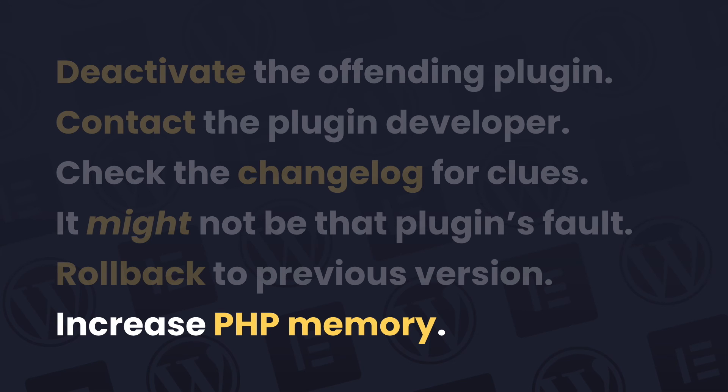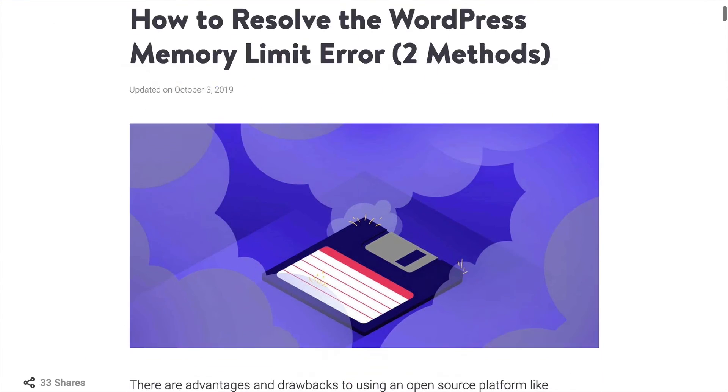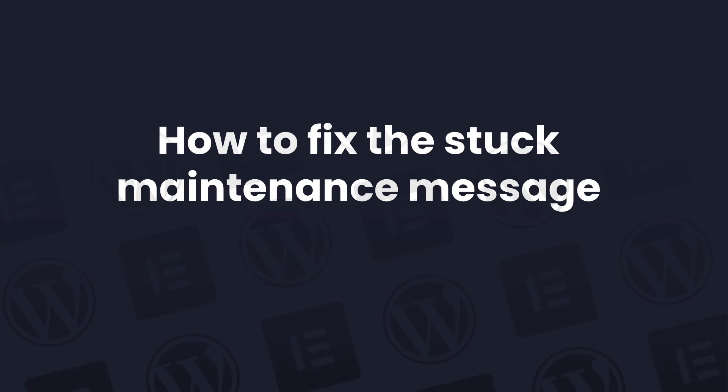Finally, if you get the out of memory error that I mentioned earlier, you'll need to increase the amount of memory allocated to PHP for your site. There are various methods for doing this, and how you actually do it does depend a bit on your host and their setup. It's best to just check your host's support documentation. There is a great article all about it, and I'll link to it below this video.